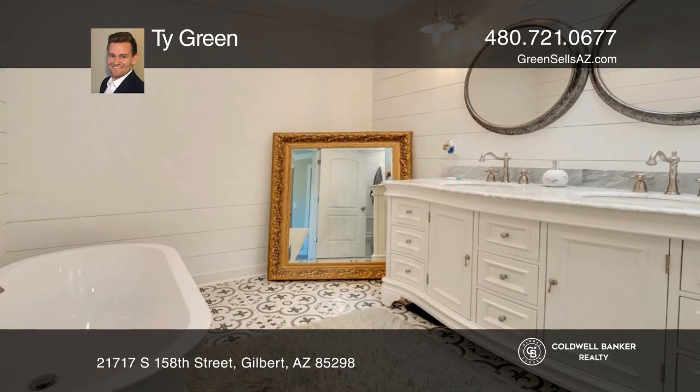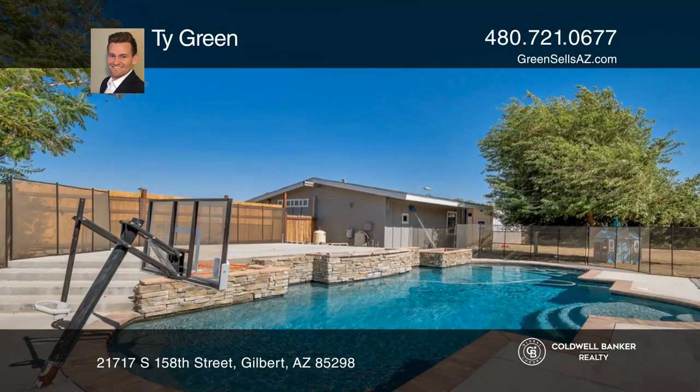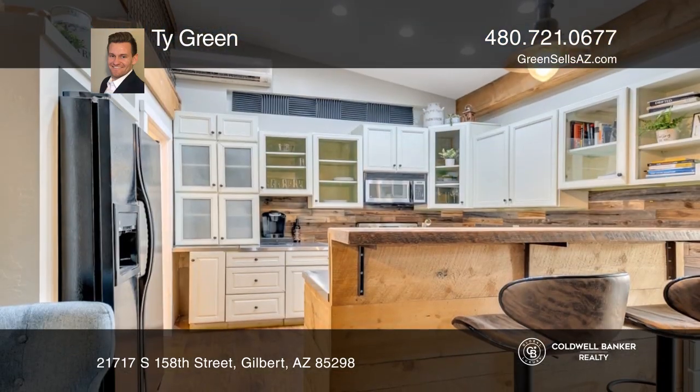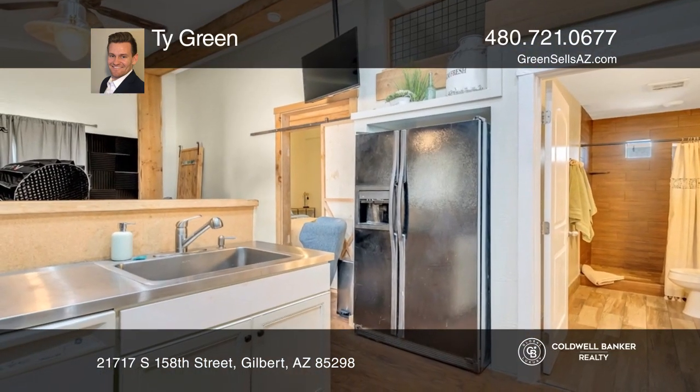The spacious master includes an updated luxurious master bath and a huge closet. Check out the stunning pool right outside your back door with your own oasis. Go beyond the fence and check out your casita with a gourmet kitchen, a bedroom, a bath, and a living room.